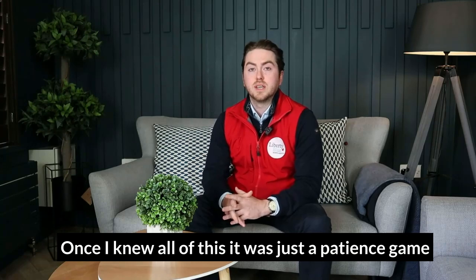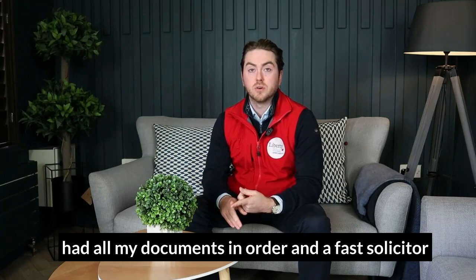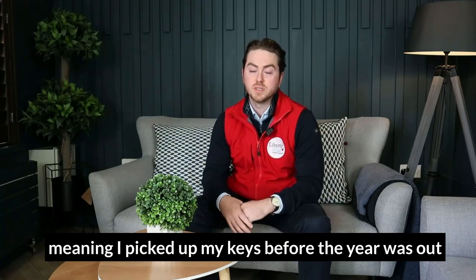Once I knew all of this, it was just a patience game. When my ideal home came up, I was ready, had all my documents in order and a fast solicitor, meaning I picked up my keys before the year was out.